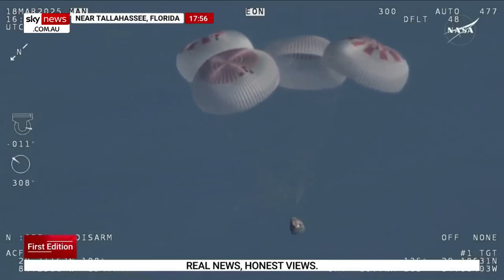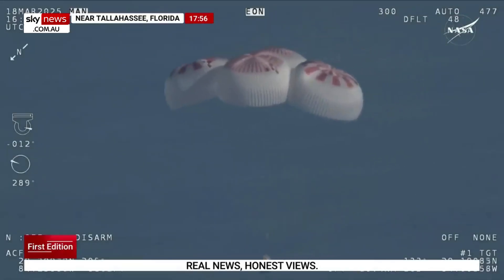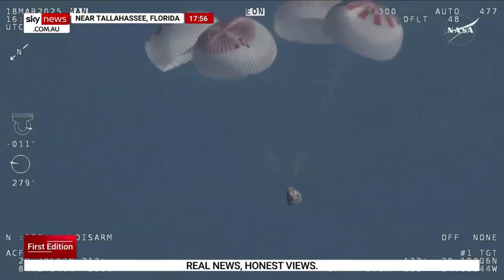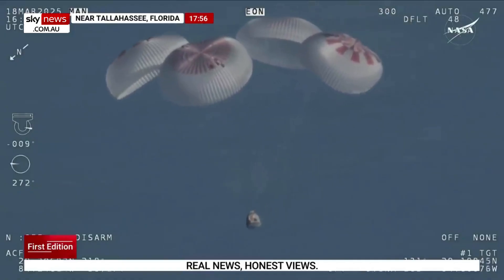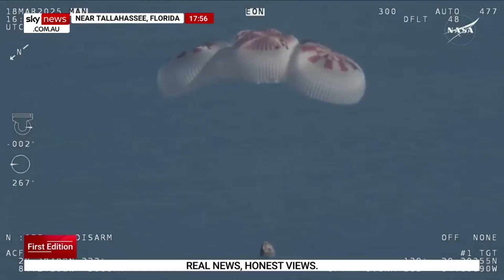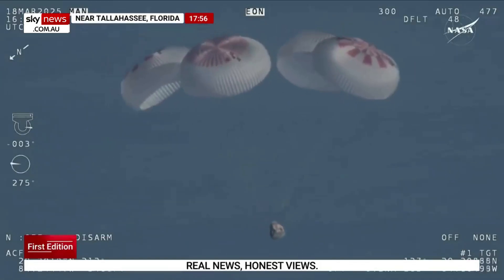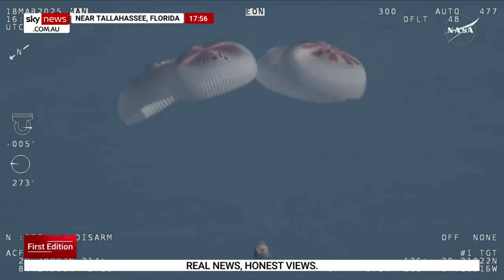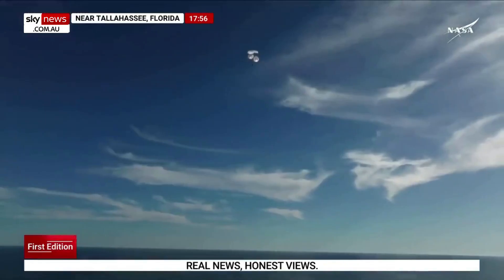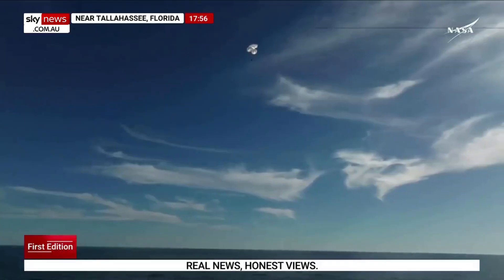Commander Nick Hague will be calling out the altitude of the Dragon capsule from here on out. Landing in water is simpler and provides more margin against unlikely parachute issues. You can see those parachutes continuing to slow the Dragon capsule down. If you're just joining us, you're looking at a live view of Crew 9, just minutes away from splashing down off the coast of Tallahassee, Florida. Splashdown two minutes from now at 2:57 p.m. Pacific. We do have four healthy mains really doing the job. Crew 9, just minutes away from splashing down.